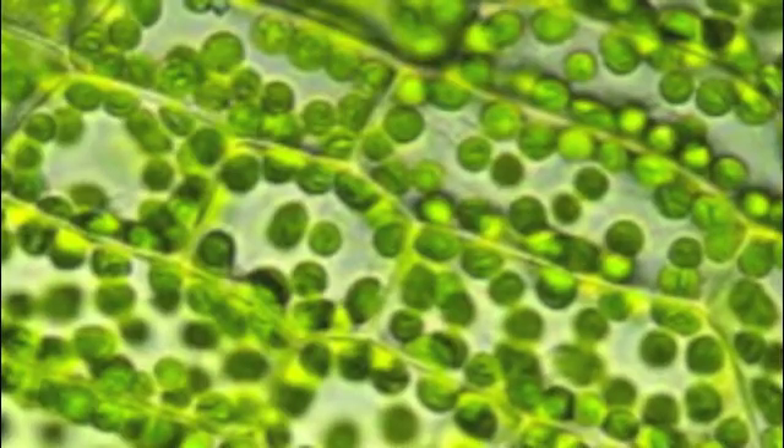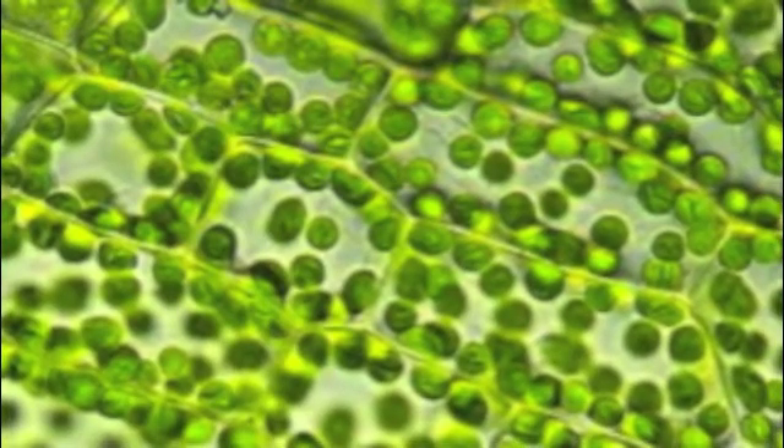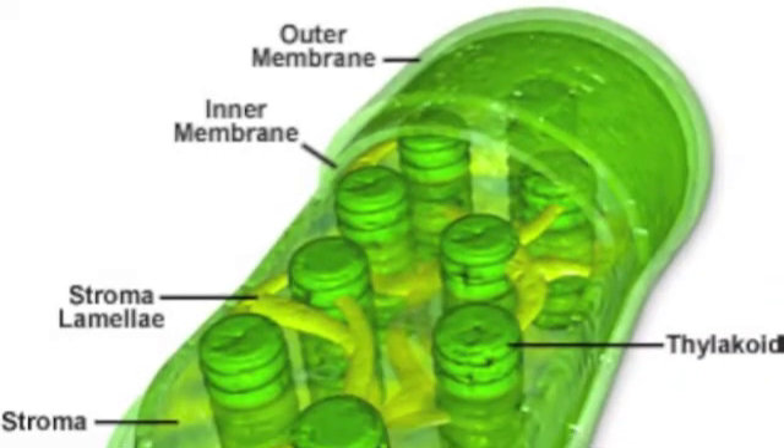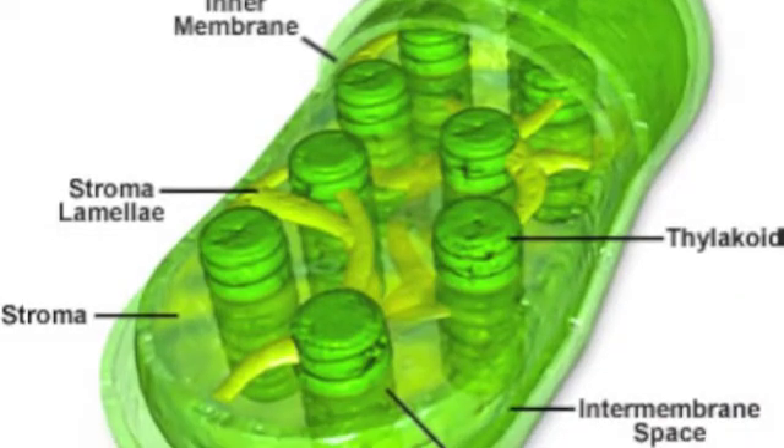We have also come up with a very similar product called chloroplast. These little guys are able to take in just three simple ingredients — carbon dioxide, water, and sunlight — to produce all of the sugars necessary to keep the plant healthy. It consists of two membranes, some stroma, and a whole bunch of thylakoids, which makes it around 2-10 micrometers long.